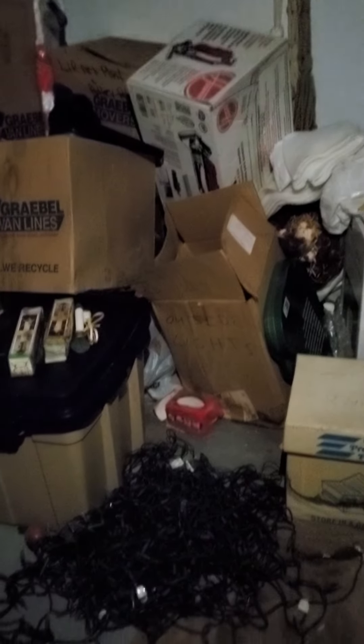Please make sure you come with help. We will not provide help to carry this upstairs. There is direct access to the door, but this is a lot. Great for a reseller, great for a flea marketer, or just the average person who likes to root around through stuff.